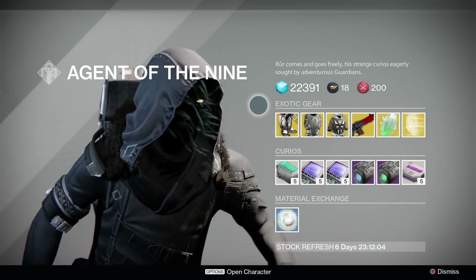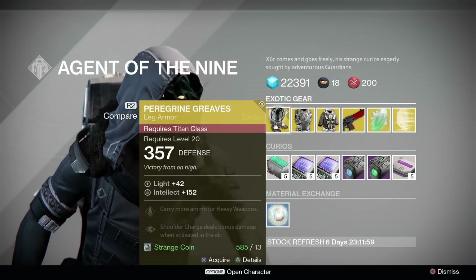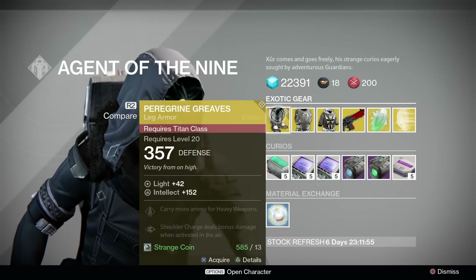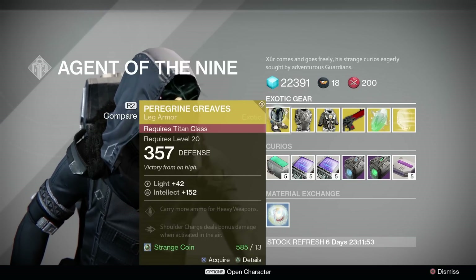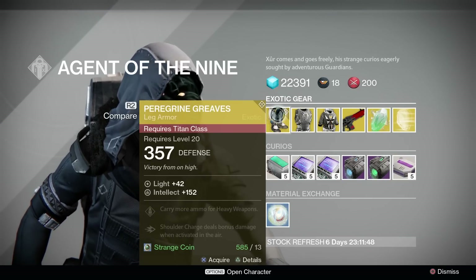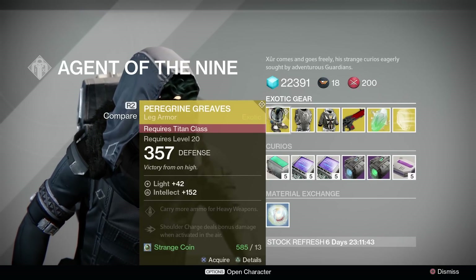Titans, you are getting the Peregrine Greaves, new from the House of Wolves with a pretty good stat roll of 152 Intellect. It comes with more heavy ammo — that should not come as a surprise, that's a pretty standard bonus on boots. The main bonus is where your shoulder charge deals bonus damage if activated in the air.